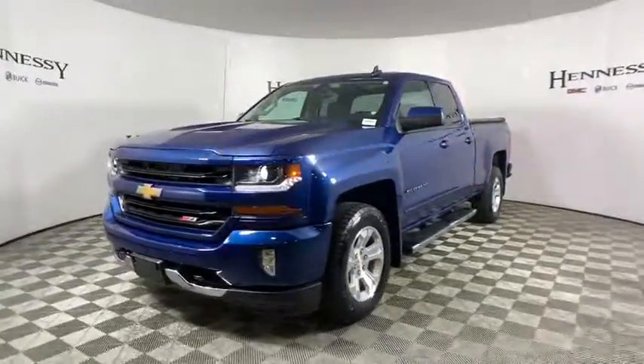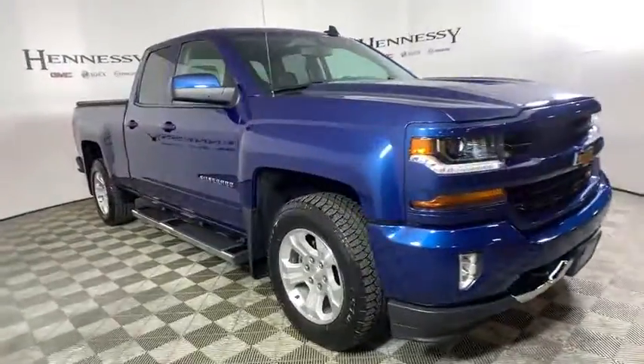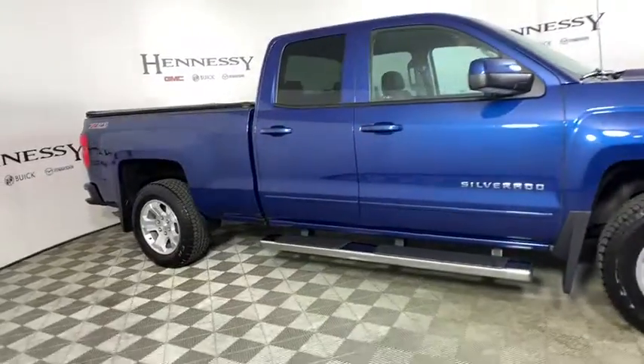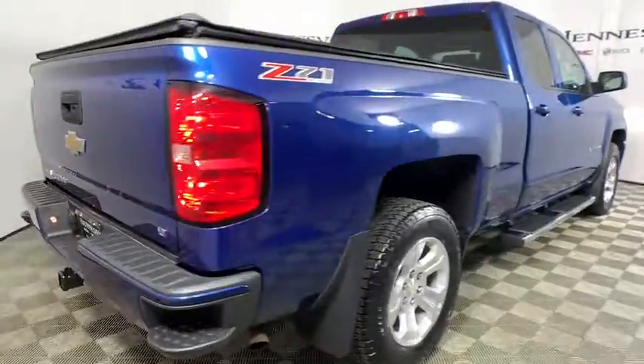Take a ride in the 2016 Chevrolet Silverado 1500. The Chevy Silverado 1500 is the perfect combination of functionality, reliability, and technology. The impressive interior is simply another reason that the Chevy Silverado is a top choice among truck buyers.